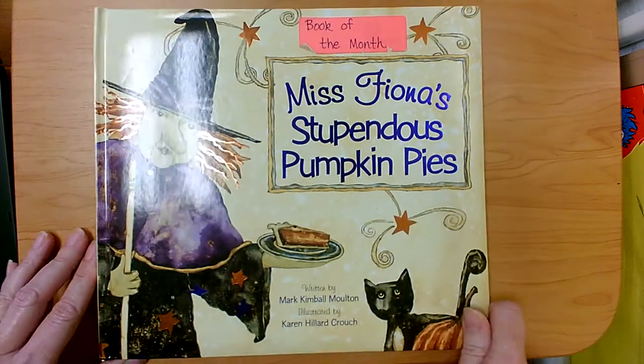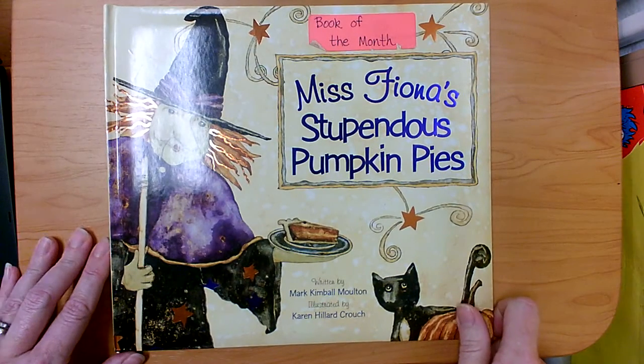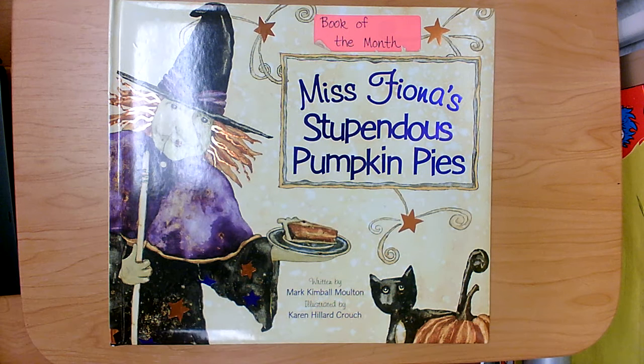Do you think that's really her recipe? Oh, I doubt it. If everybody enjoys it so much, I don't think there's strange things in it. I hope you enjoyed Miss Fiona's Stupendous Pumpkin Pies. Remember, stupendous means fantastic, wonderful. Thank you.